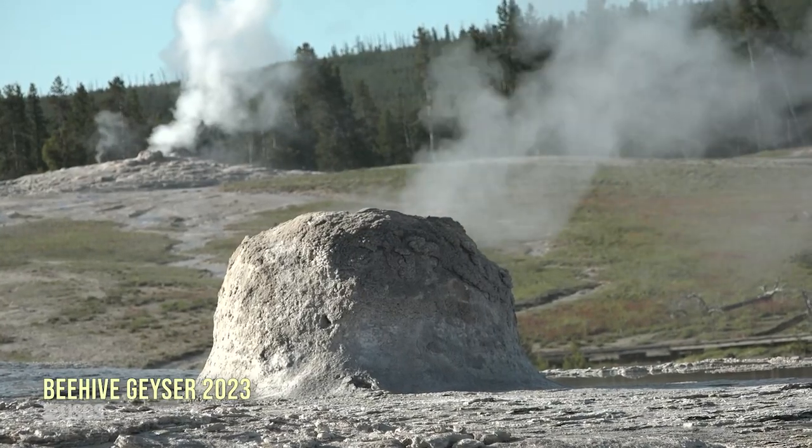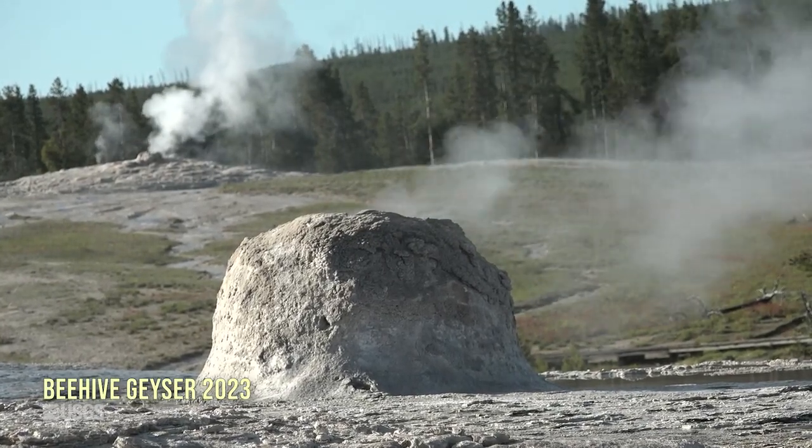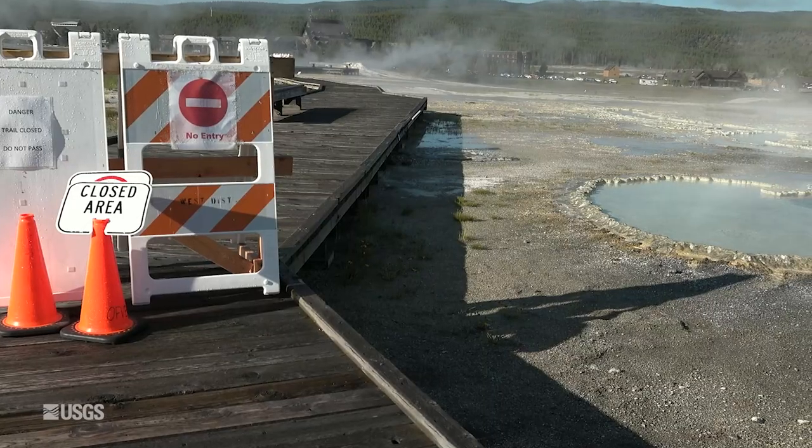Beehive Geyser, a very well-known geyser that erupts about once a day, began erupting a bit more frequently, and those weren't the only changes.